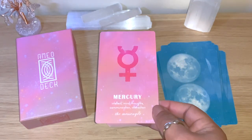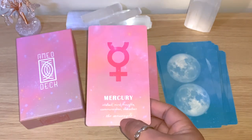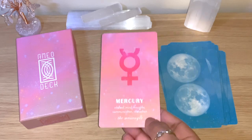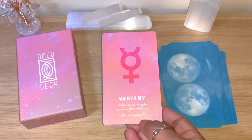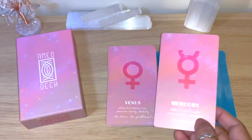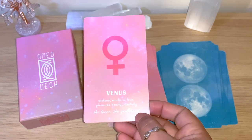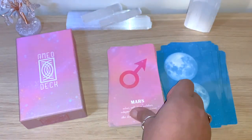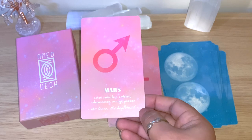Mercury: intellect, mind, thoughts, communication, interaction, the messenger. This is so useful if you're learning what each planet means — really easy for beginners, and also handy when reading for others who may not know astrology. Venus: relational, emotional, love, pleasure, beauty, creativity, the lover, the girlfriend. Mars: actions, realization, ambition, independence, courage, passion, the lover, the boyfriend.